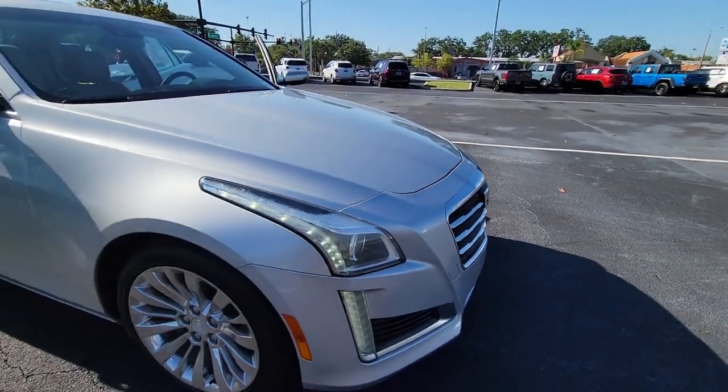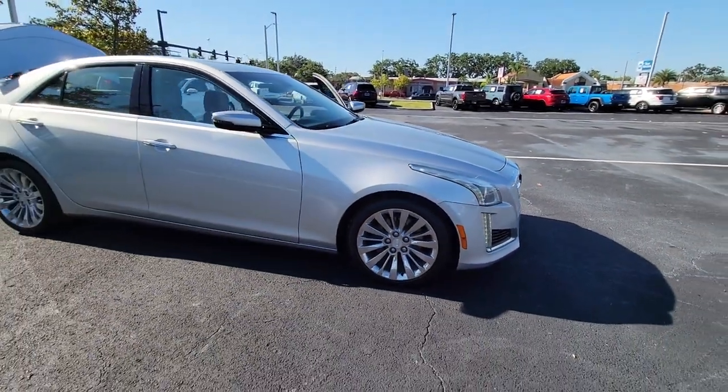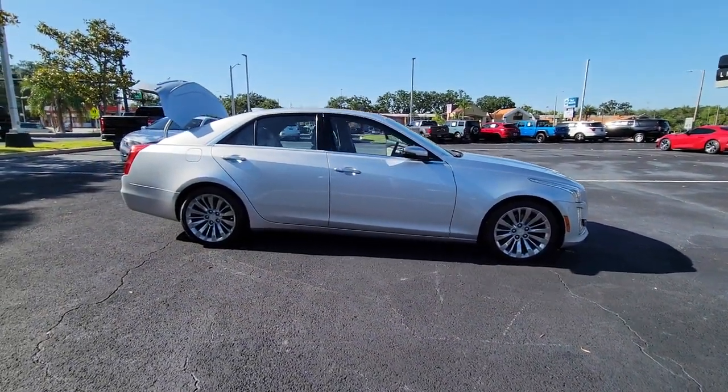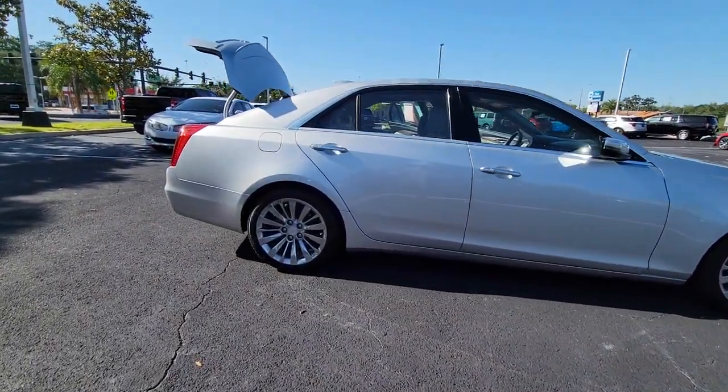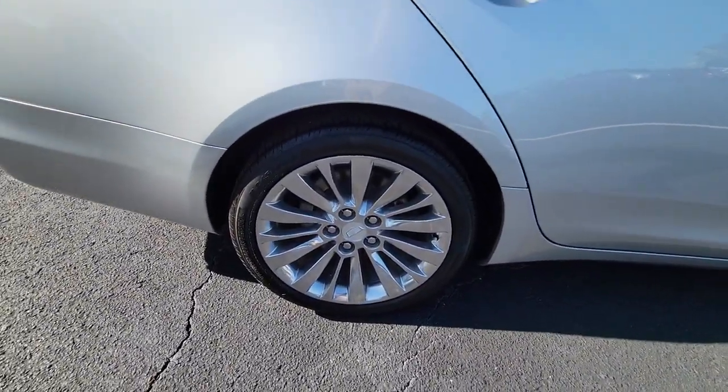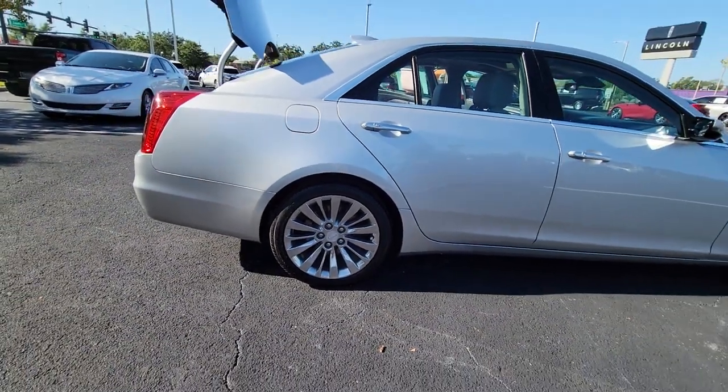Your next car could be the 2016 Cadillac CTS. With less than 70,000 miles on the odometer, this vehicle stands out from the rest. Navigate the road in premium luxury with precision and power at your command in the CTS sedan.